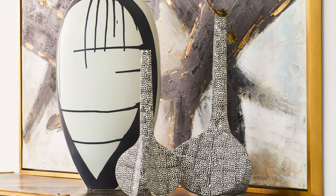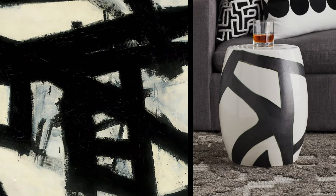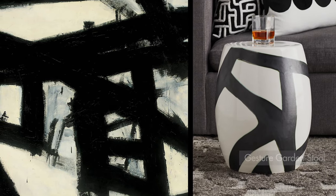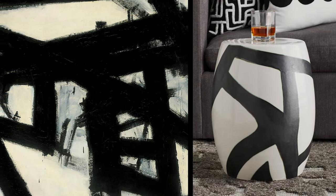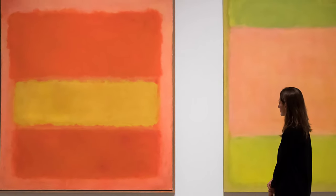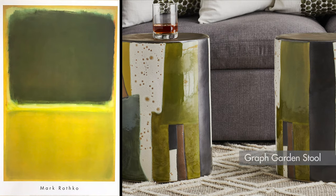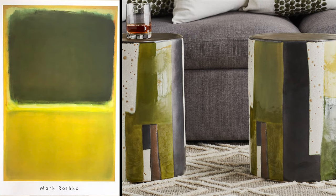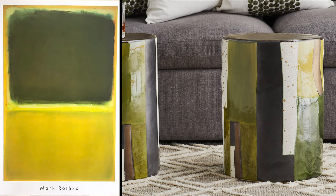When we look for new ideas, we sometimes study the art of great masters. Large, open, abstract expressionist paintings have been very popular in interiors the last few years — that was the inspiration for many of our new glazed decorations. The Gesture Garden Stool has a decoration similar in feeling to the work of Franz Kline. Artist Mark Rothko's work was our reference for the Graph Garden Stool; it has a rich combination of various shades of green, citron, and bronze with soft edge blocks. Both garden stools make great side tables or can bunch together in multiples to create a cocktail table or a seat for a bathroom or garden.